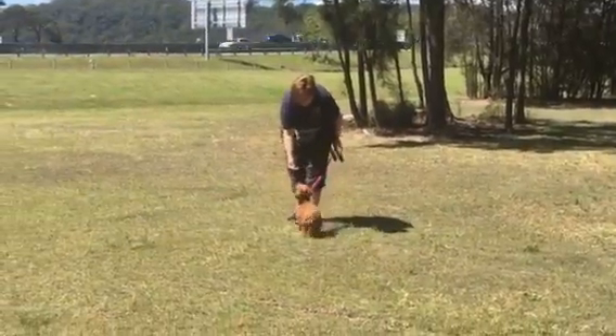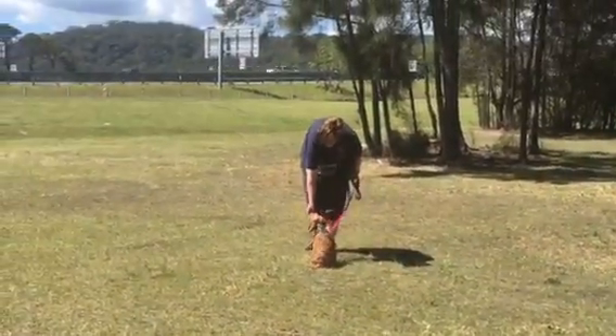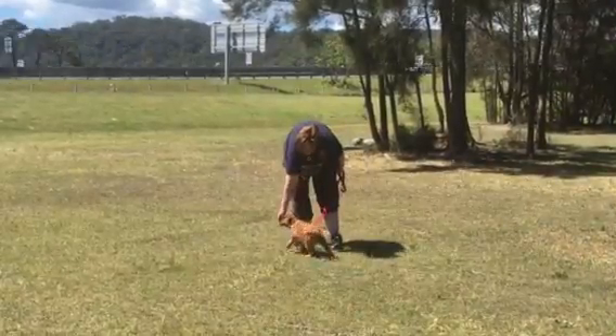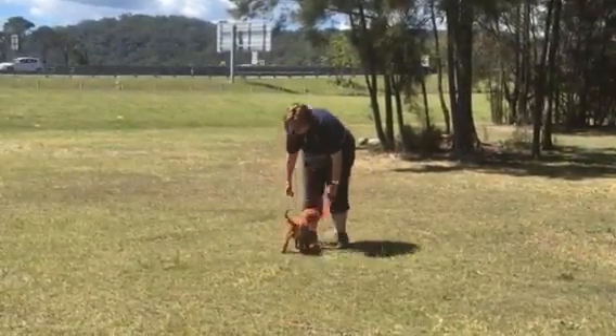So she's encouraging him along with some food rewards — really busy on the rewards. And into a stand position — good boy.